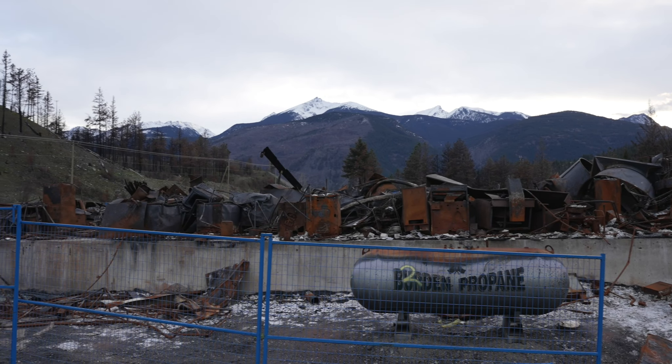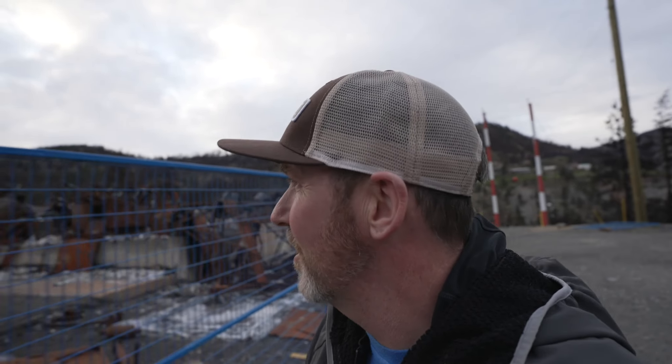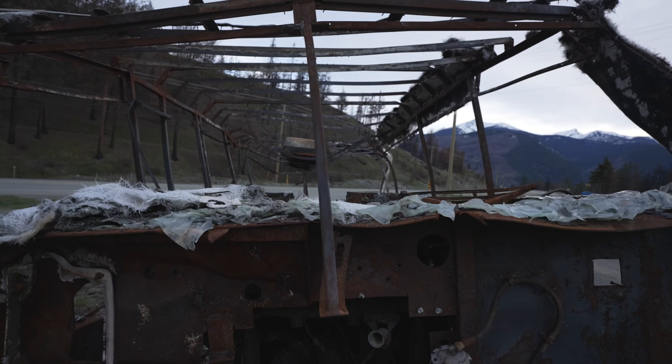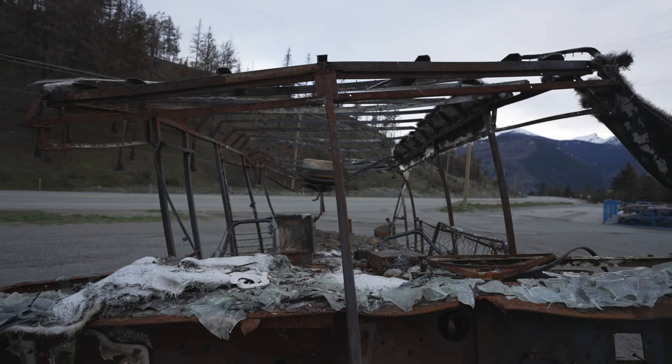So this is Lytton — can't really see much when you're coming along the highway. It's all kind of blocked off. But right behind me here, ironically, there's a train going by. Right behind me is just a massive junkyard of burnt cars, trucks, boats, and a bunch of burnt steel stuff. It's pretty crazy. I get why you can't really see much of the town — they don't want it to be like an attraction. Check this out — this is a super nuked RV. This whole area went up. Sad, man. It's really powerful stuff.